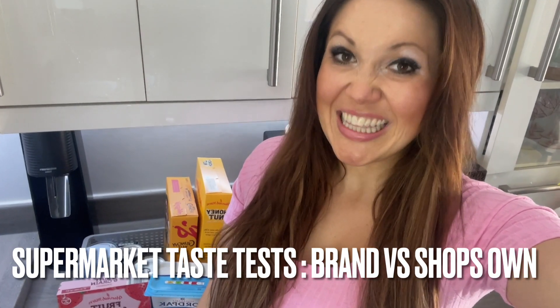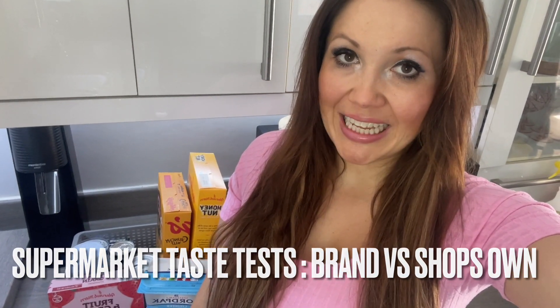We will have all noticed the hike in food prices of late. Finally, inflation has slowed down, but that does not mean the cost of our groceries are going to get any cheaper. So we thought we'd do a supermarket taste test, as we know many of you are trying to make some swaps when it comes to lesser expensive products.